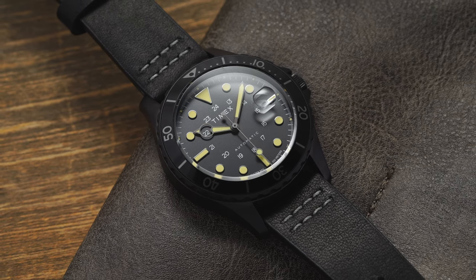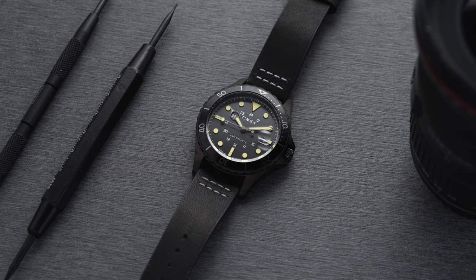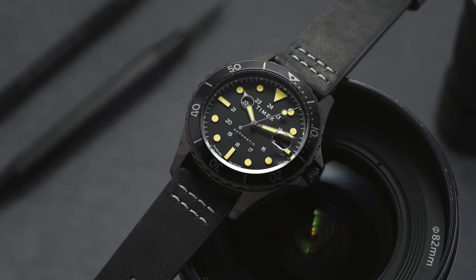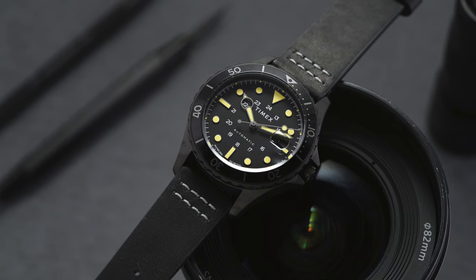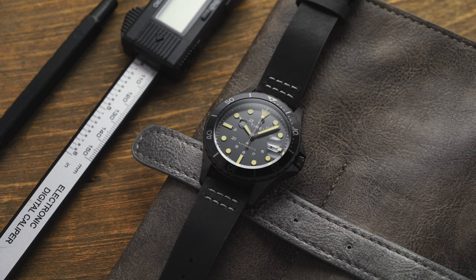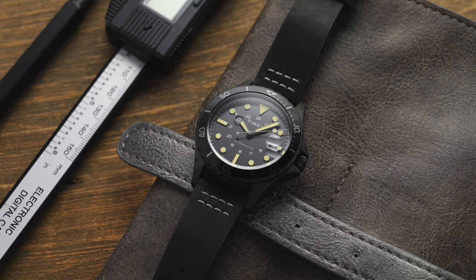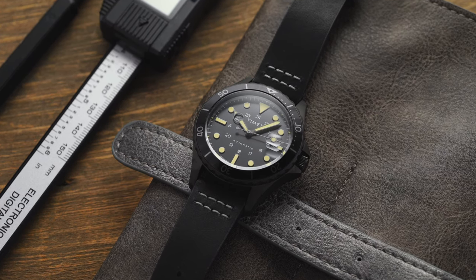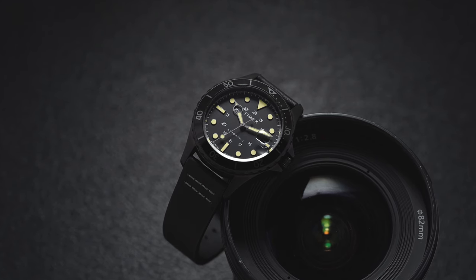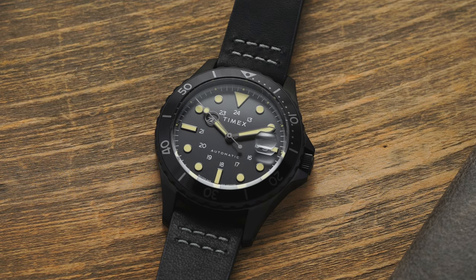Unpacking the positives and negatives: the watch delivers great looks as expected from Timex, a dive-watch aesthetic, and serviceable 100-meter water resistance. The big negative is the competition in the $200 price range — brands like Orient or Seiko offer strong alternatives. But with Timex you're really buying it for the design. The build quality is certainly better than their sub-$100 options, the movement is serviceable and reliable, and if design and style matter more to you than pure specs, this Timex definitely does the trick as a great addition to their growing mechanical catalog.